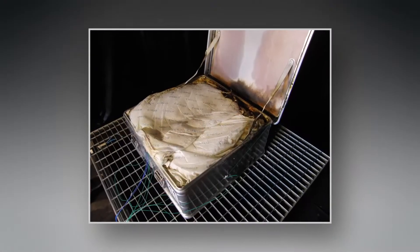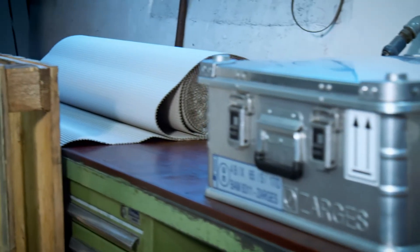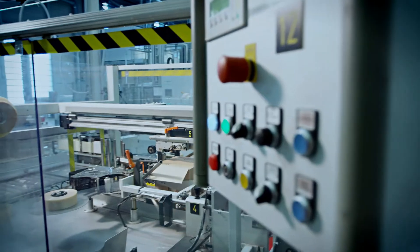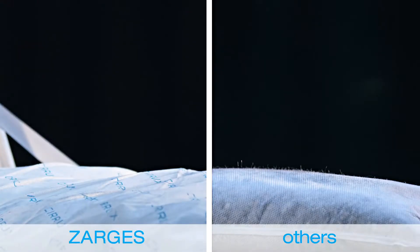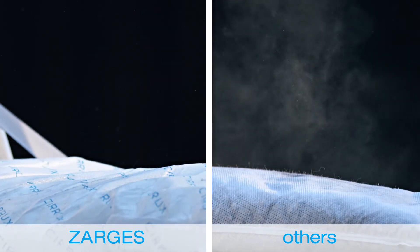Even adjacent batteries remain completely or largely undamaged. Likewise, the surroundings of the battery box remain unaffected, and overall operations continue without interruption. Furthermore, our special interior coating is completely free of dust.